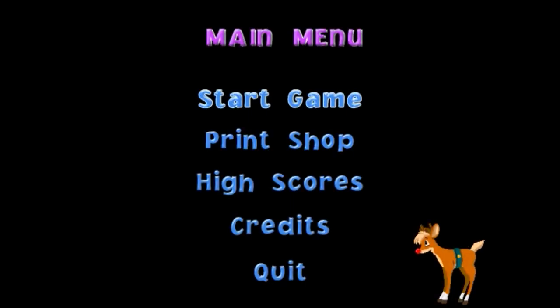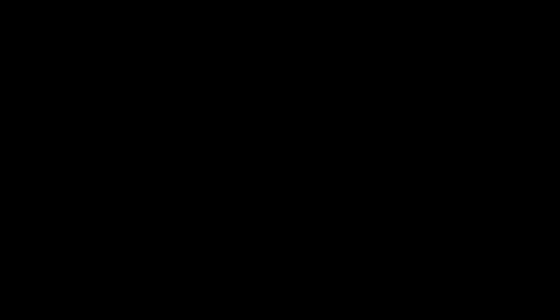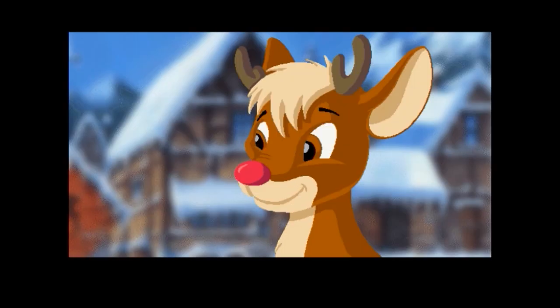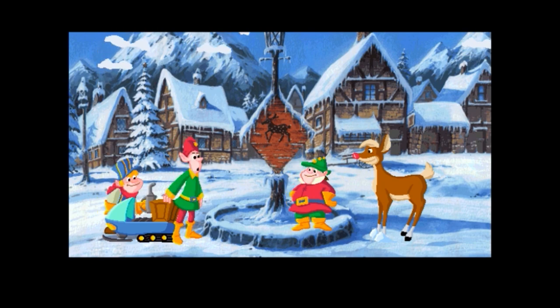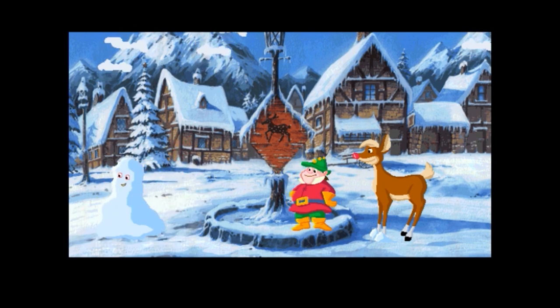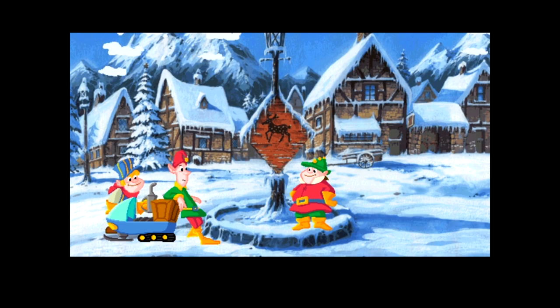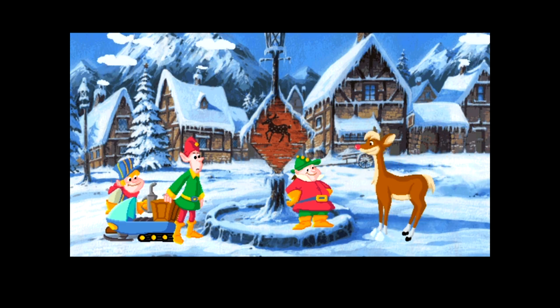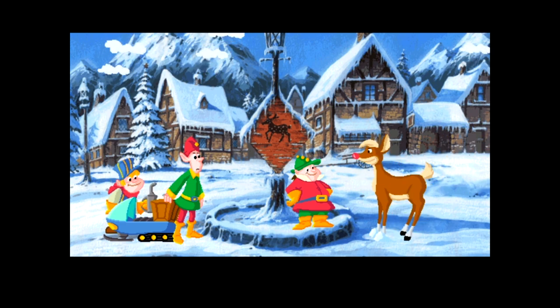Oh man, this has got to be the best intro I have ever seen. So if you try to run this on an incompatible machine, everything runs like ten times too fast and gets all jumbled up. It's hilarious. Though, as much as I love it, it also makes the game completely unplayable, so let's try that again on another PC.